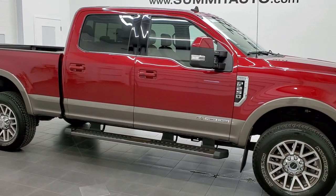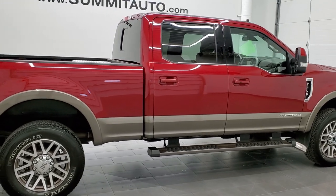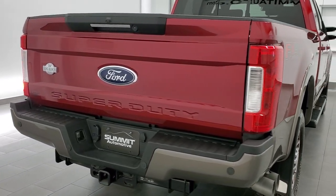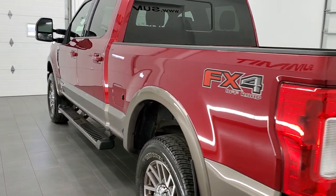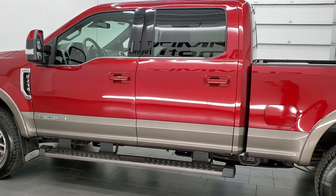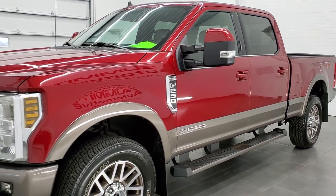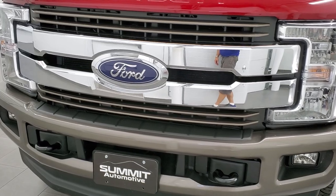This 2019 Ford F-250 Crew Cab Short Box King Ranch is stock number 12262Z. We are here at Summit Automotive in Fond du Lac, Wisconsin — your new and used heavy duty truck headquarters. This 2019 Ford F-250 Crew Cab Short Box has the 6.7 liter Power Stroke Diesel. This truck has been fully safetied and inspected by our service shop, has a fresh oil and filter change, all the fluids have been checked and topped off, and this one is 100% ready to go — probably one of the nicest and cleanest King Ranch F-250s you'll find anywhere.